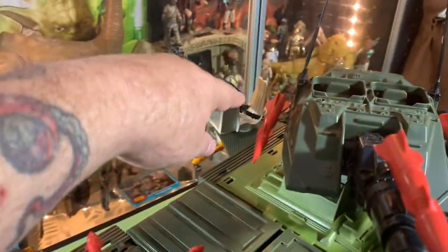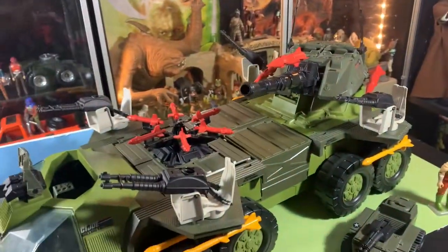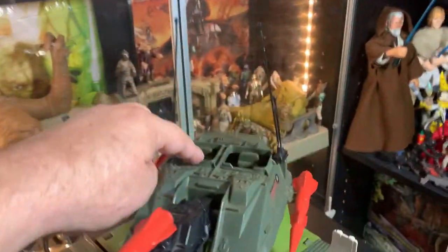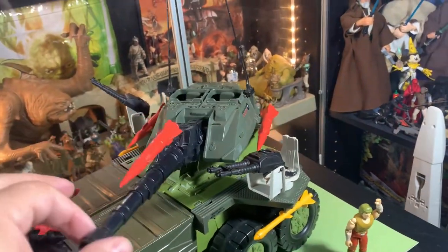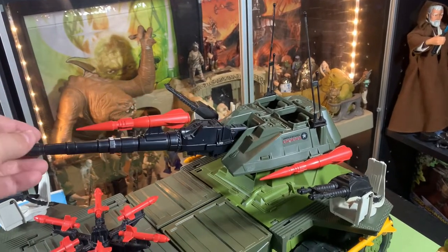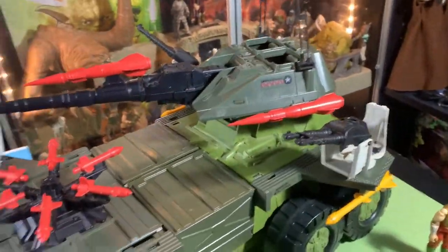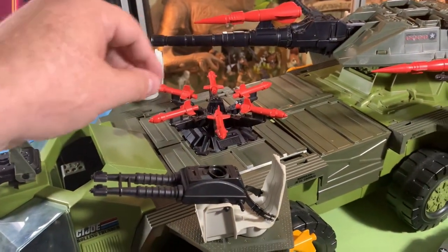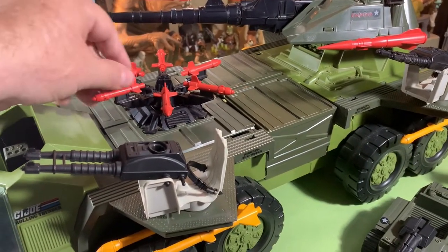So far we can handle one, two, three, four, five, six, seven, eight guys on this massive machine, plus one in the rover. Nine and ten can sit up in the top turret. This thing rotates around with a giant gun that can be put into a couple different positions. We've got three giant red missiles up on top, and a giant missile launcher that fires in six different directions.